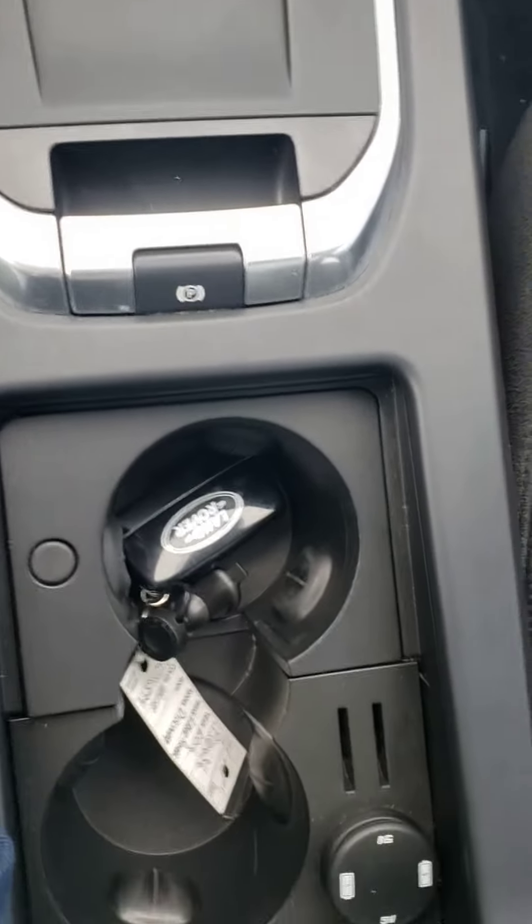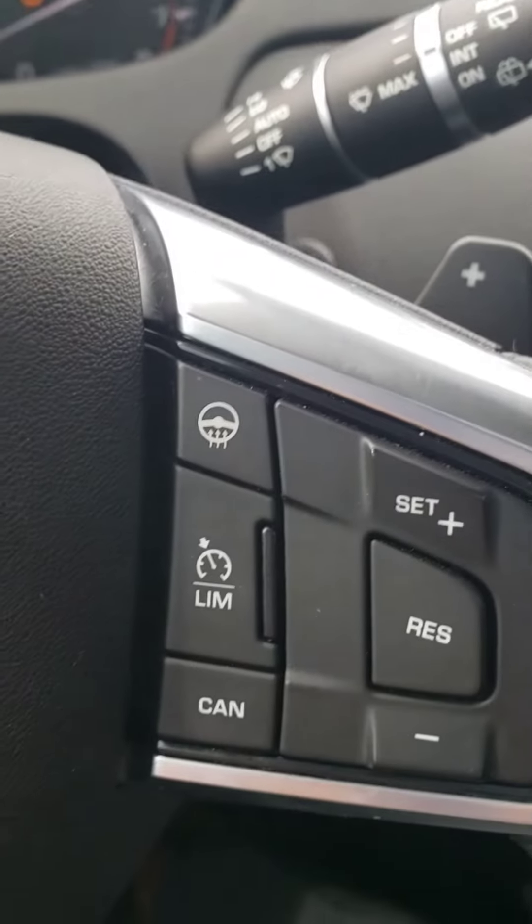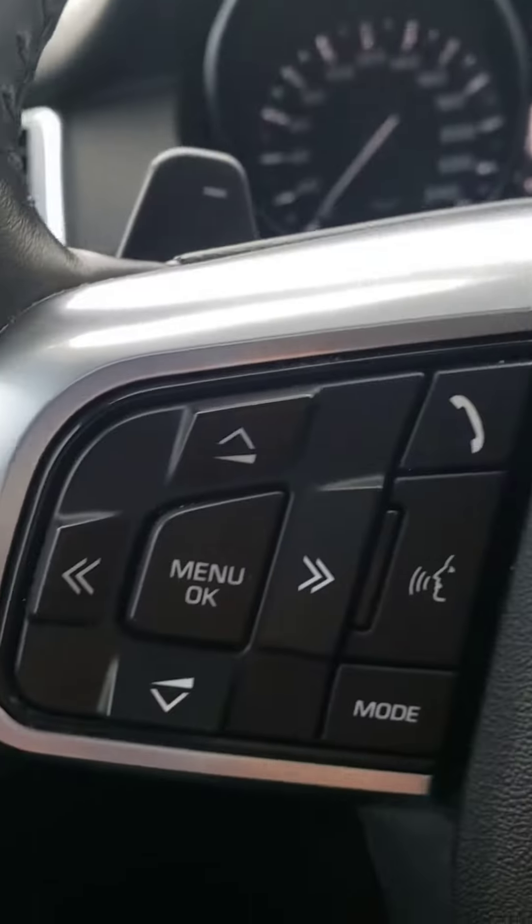Electronic parking brake, heated steering wheel, cruise control, and obviously Bluetooth.